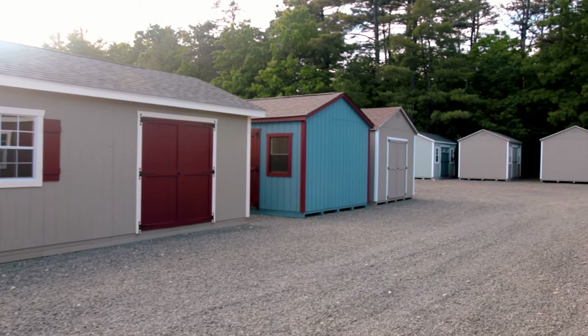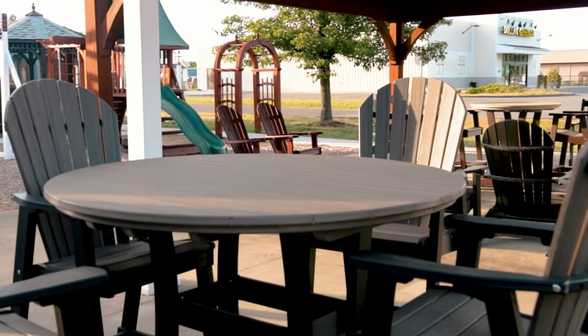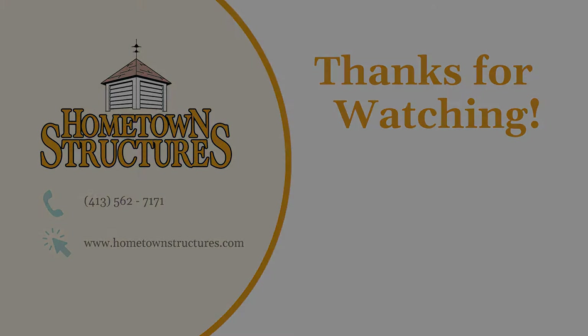Are you ready to take the first step in owning your custom shed, garage, animal home, or outdoor living structure? Give us a call today and tell us about your dream building. Or visit our website and build it right at home with our Shed Creator Tool. We look forward to hearing from you.